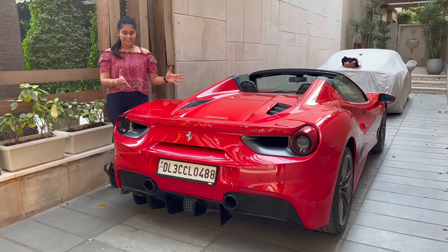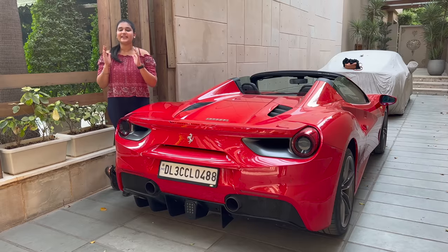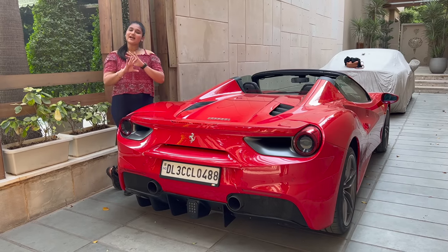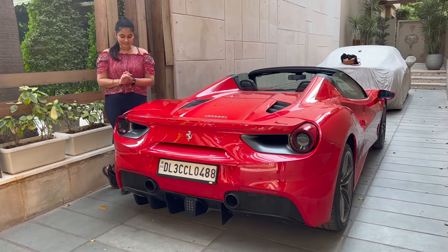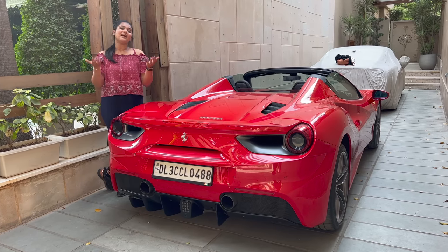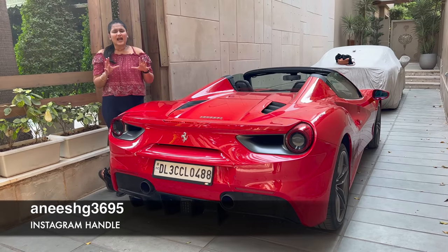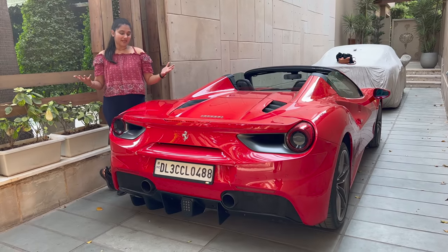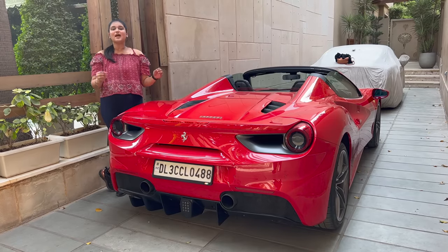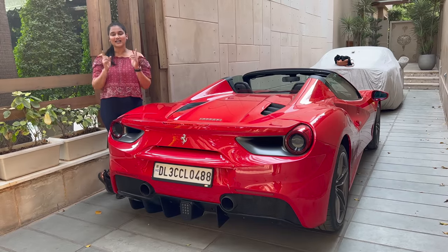Hello everyone, how are you guys? Today we have a red color Ferrari. This is the 488 Spider. This car is a dream car, it is so beautiful. Everyone needs a Ferrari. This is Mr. Anish Gupta — they have a lot of cars. If you have a car collection, you can follow them on Instagram. In today's video, we are going to see all the features of this car.